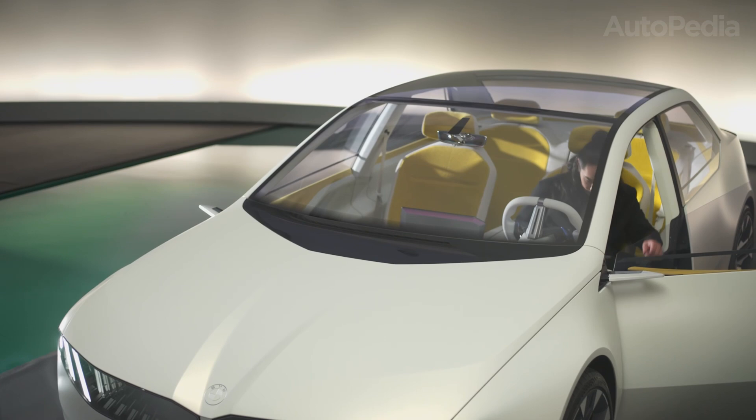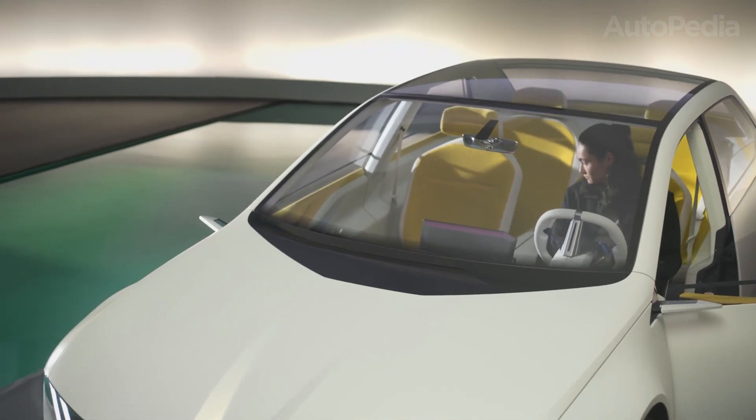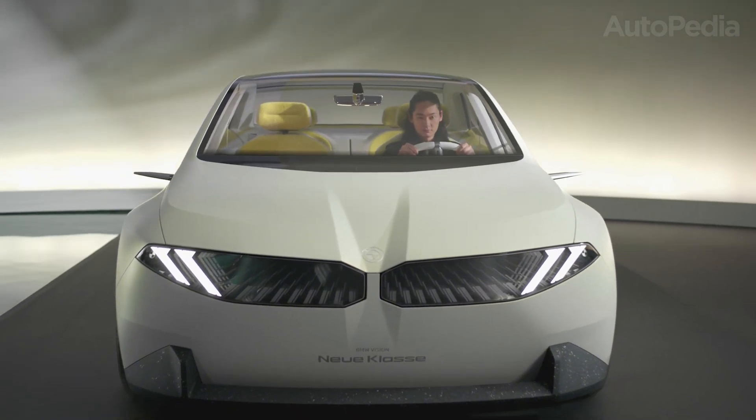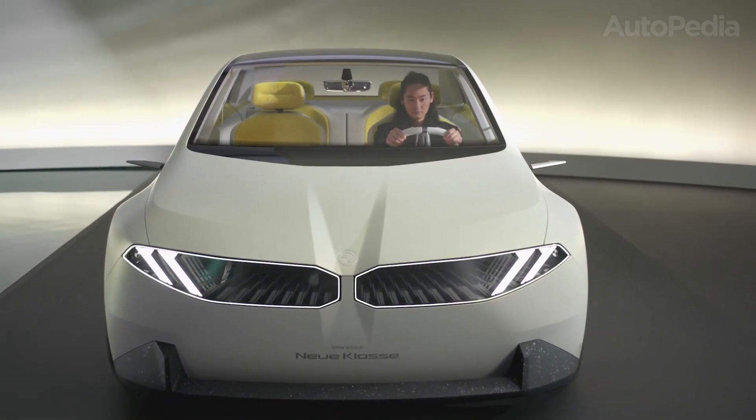BMW has invested tens of billions into next-gen battery tech, digital systems, and European production capacities, ensuring the new generation is efficient, future-proof, and truly made in Europe.